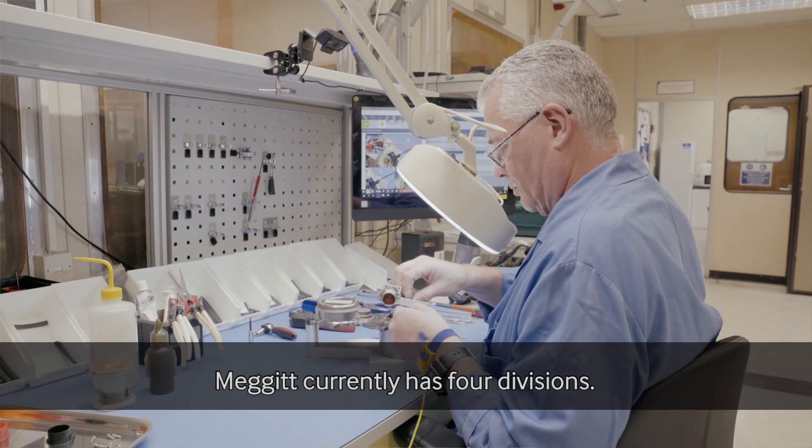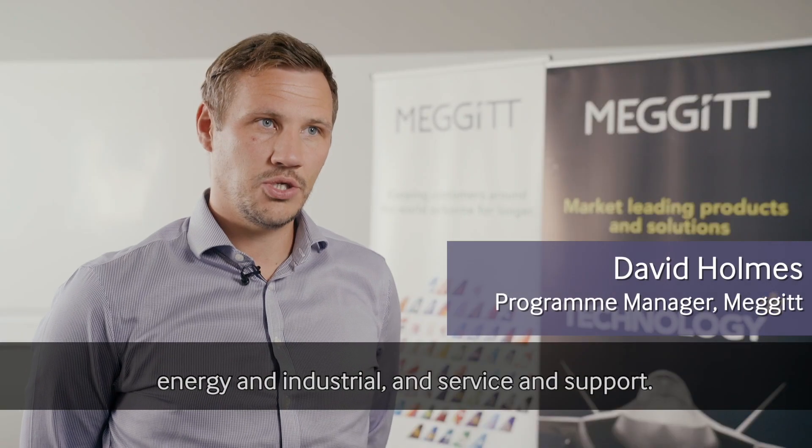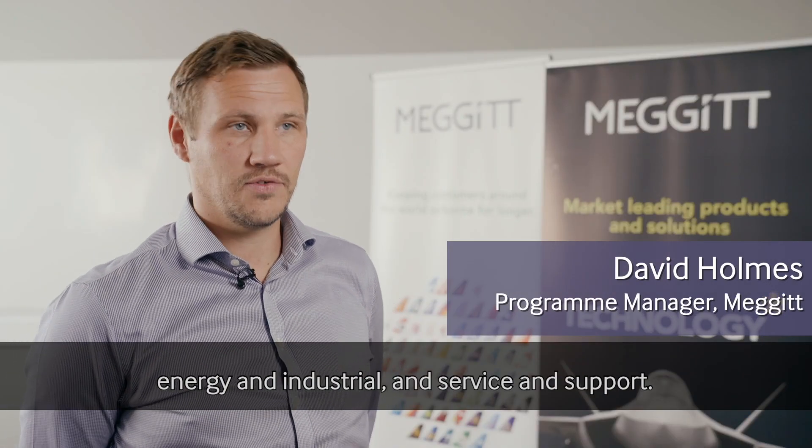Megit currently has four divisions: airframe systems, engine systems, energy and industrial, and servicing support.